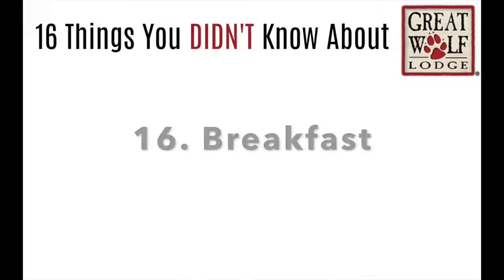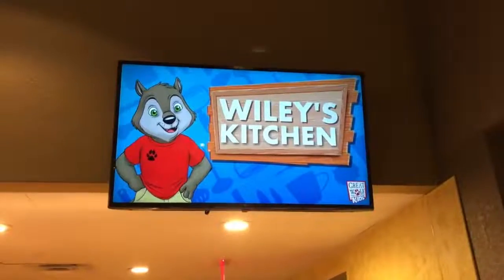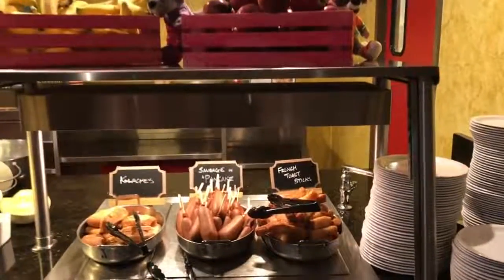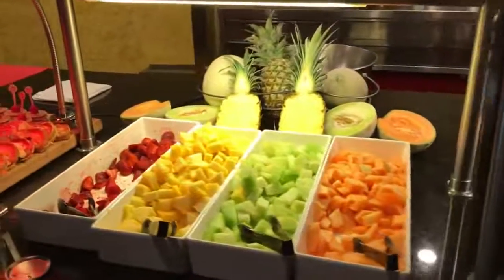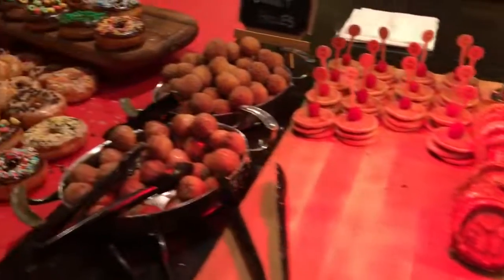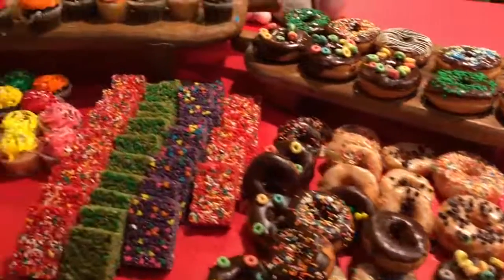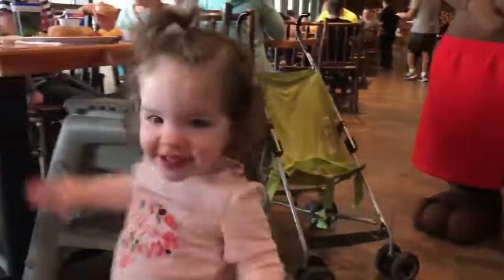Number 16: breakfast. Every time we come, we usually do the buffet — the Loose Moose Cottage Kids Breakfast — because they have everything you can possibly imagine. They have fruit, mini pancakes, mini waffles, donut holes, and if you're lucky your kids might even pick a donut or a cupcake, because sometimes you just need a cupcake on vacation. This buffet breakfast is actually a character breakfast, and my kids loved it.